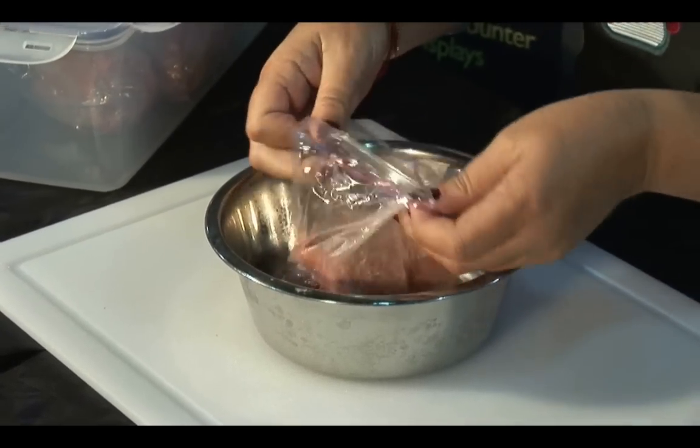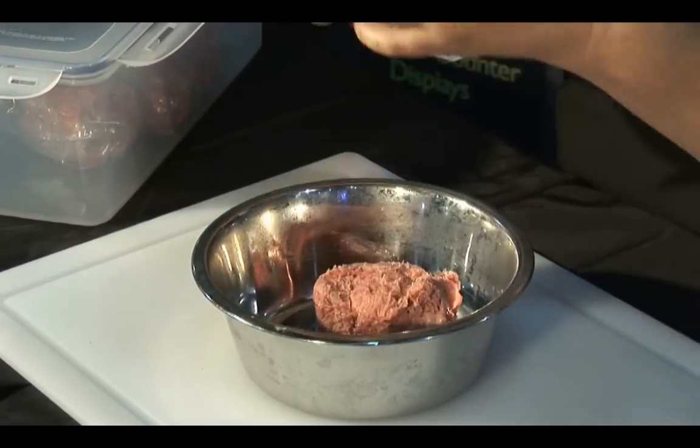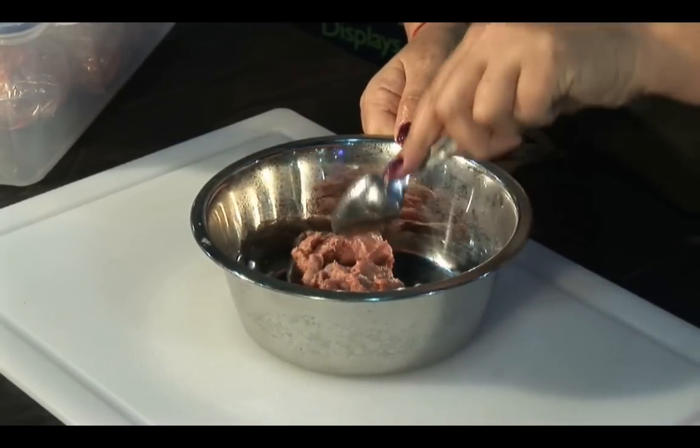Now let's move on to the proper way to prepare your pet's meal. Use a spoon to break the blend apart and spread it out in the bowl.